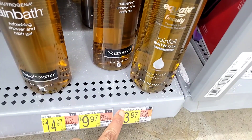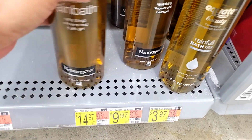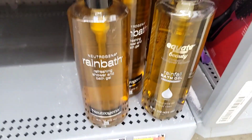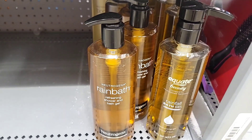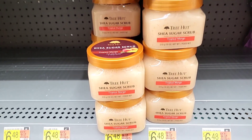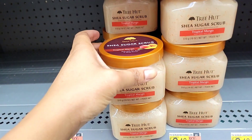They had the Neutrogena Rain Bath and I really like it — I'm using it in my shower right now, it smells so good. They also had the Equate, which is the Walmart brand, but it does not smell the same way, don't be fooled. The Neutrogena Rain Bath is amazing, I absolutely love it.